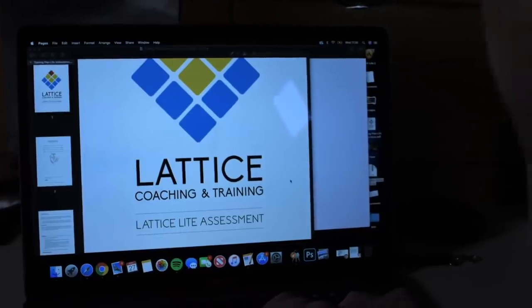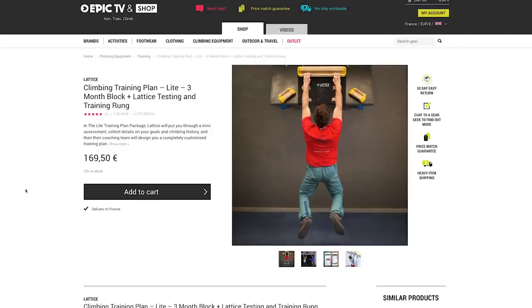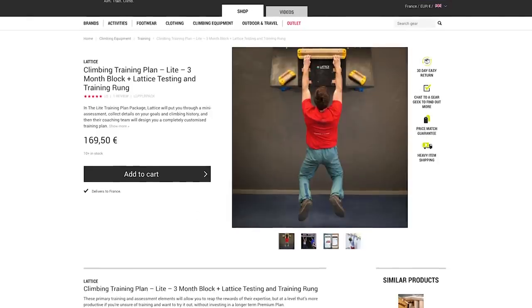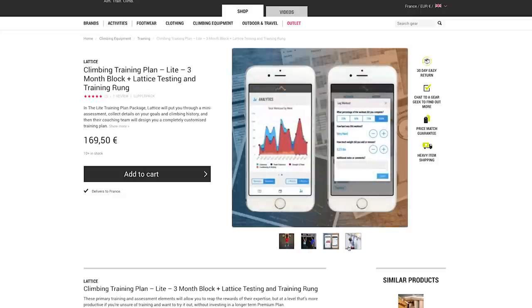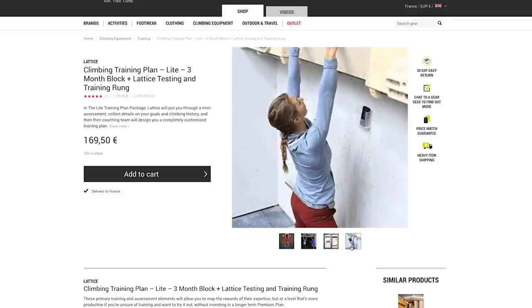Sorting out your own training plan is great if you've got the knowledge, but just picking one online means it's not very personal to you. Last year I followed the Lattice Lite training plan. All you do is a little assessment, you send off the information and they build a training plan for you — and we sell these plans on the Epic TV shop.